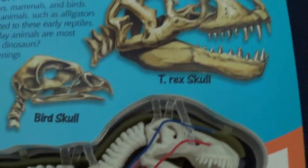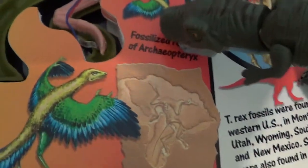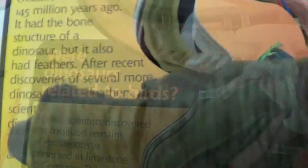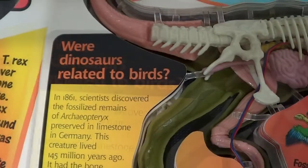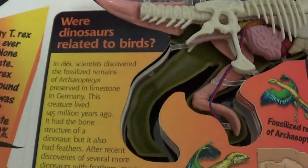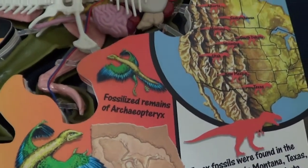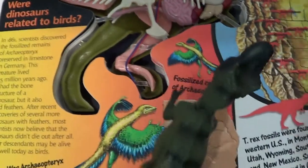Look — it's the bird skull and a T-Rex. There's the Archaeopteryx and a T-Rex cousin. In 1861, scientists discovered the fossilized remains of the Archaeopteryx preserved in limestone in Germany. It had a similar bone structure to a dinosaur, but it also had feathers.